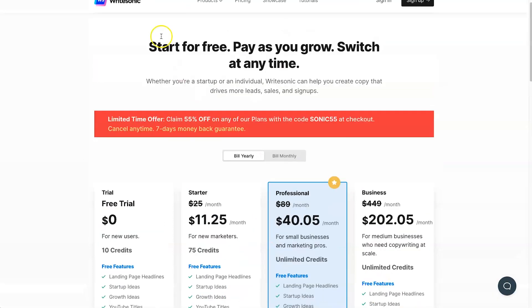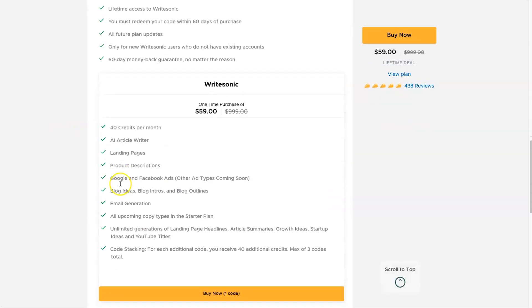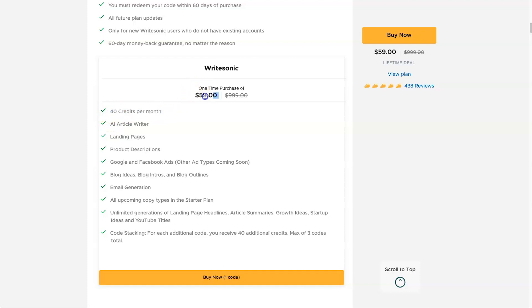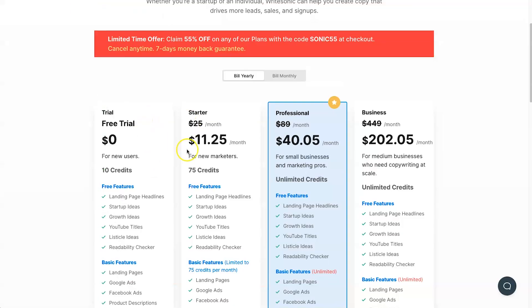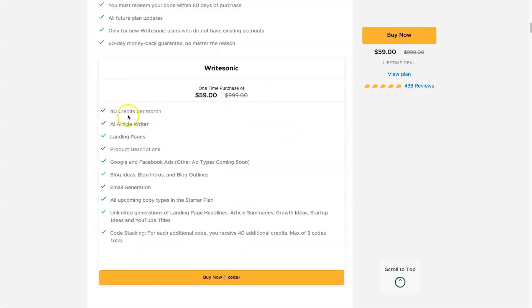Those are the WriteSonic plans, but if you want the lifetime deal you can get it for $59. This gives you 40 credits per month — slightly smaller than the Starter plan, but it's $59 for lifetime access. Honestly, 40 credits per month is really decent. If you're writing less than about eight articles a month — like two a week — this is probably perfect for you, or if you're doing different types of content like social media posts or bios. I highly recommend checking it out; it's a very good deal.